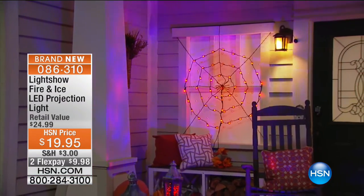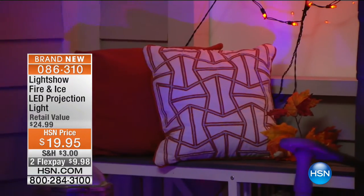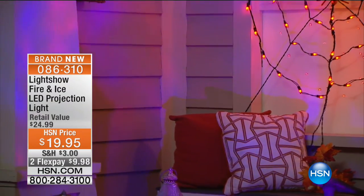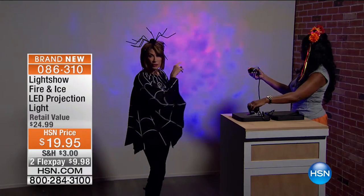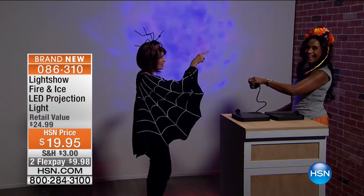What better way to do that than with some fabulous lighting? This is your light show — it's called Fire and Ice. It's an LED projection light, and check out the price: it is $19.95. We have two flex payments available on it as well, and you get to choose — do you want the orange or do you want the purple?